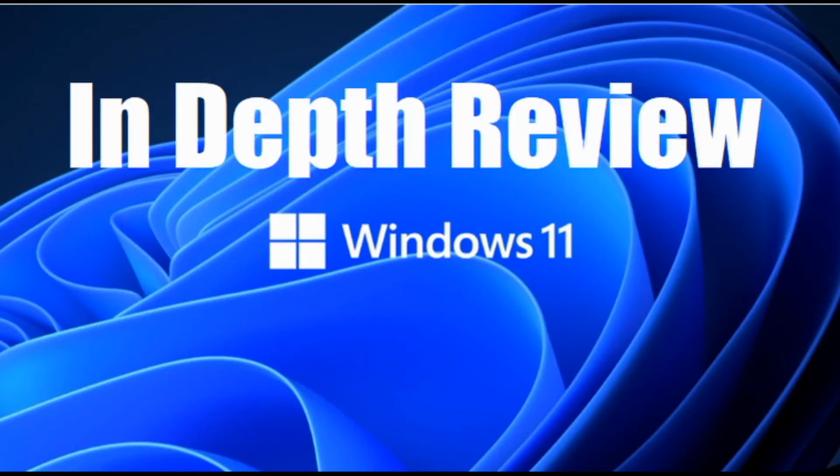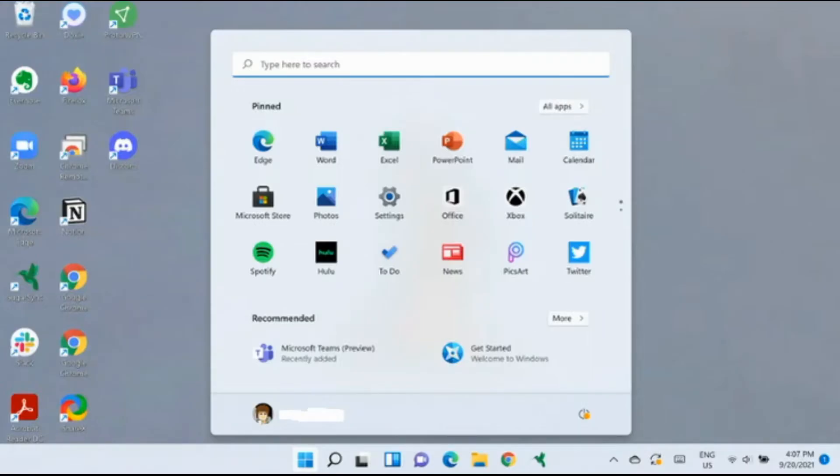What's up guys? In this video we're going to go ahead and take a look at an in-depth review of Windows 11. And yes, they changed the dang start button again. Windows 8.1 all over again, but in the middle. Alright, let's go ahead and jump right in.